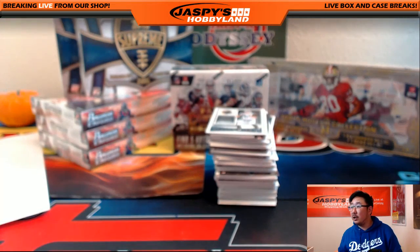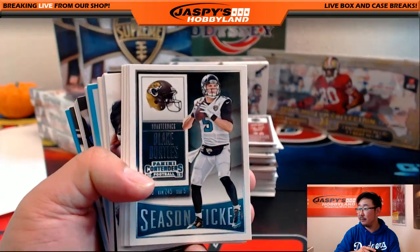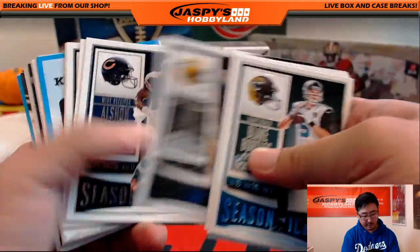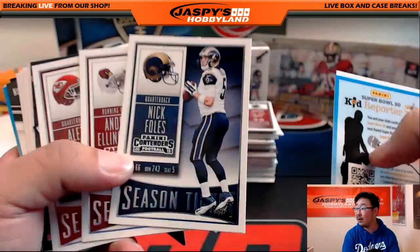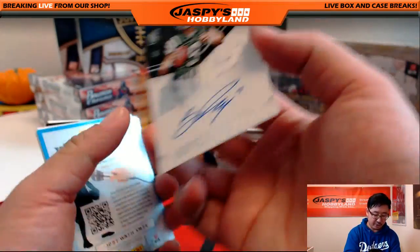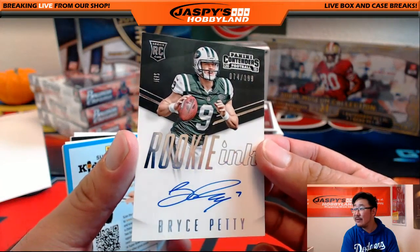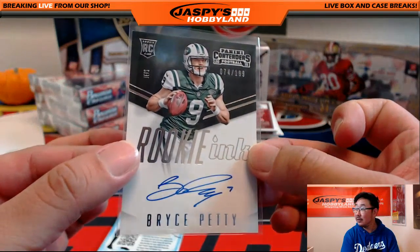Box number one, good luck. We've got Blake Bortles leading us off. Remember, veteran base will not ship in this. Alshon Jeffrey die cut — die cuts will ship though, and all inserts will ship. Rookie, Bryce Petty for the Jets, 74 out of 199 — that goes to Adam K. and his Jets. There you go, Adam.